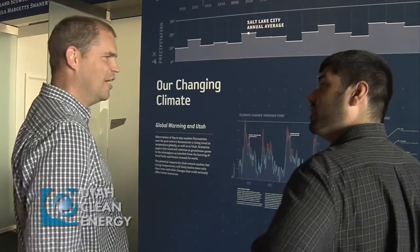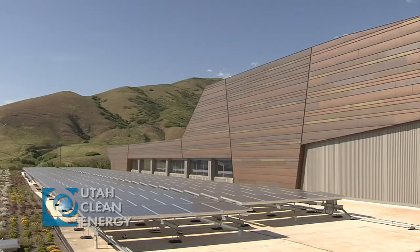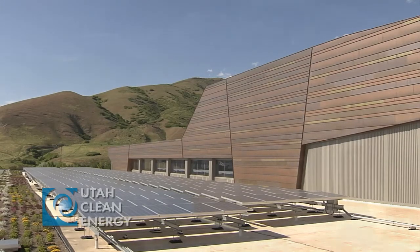We started the renewable energy branch at Hunt Electric about four years ago, and since then have employed over 30 students. We're very appreciative of Utah Clean Energy for helping set the regulations. It provides a very good showcase for renewable energy in the state of Utah.